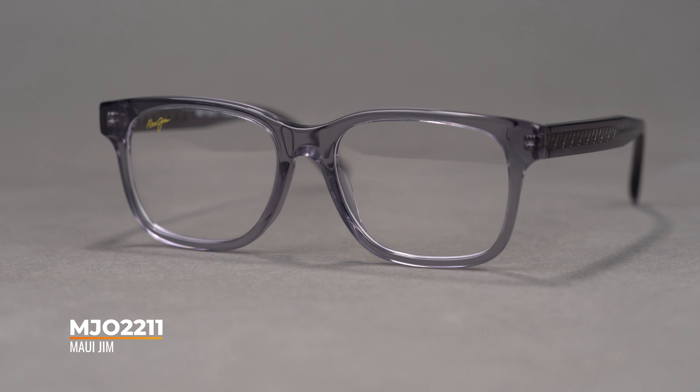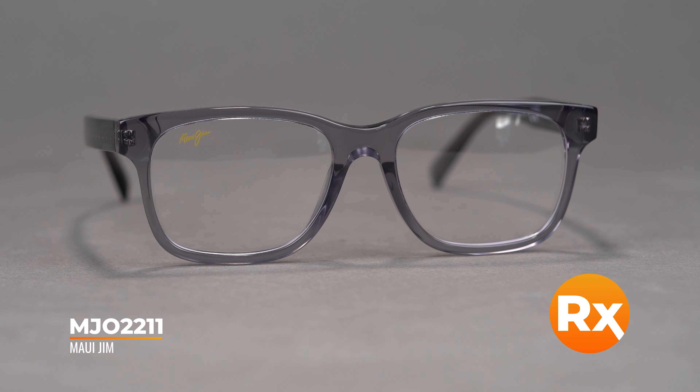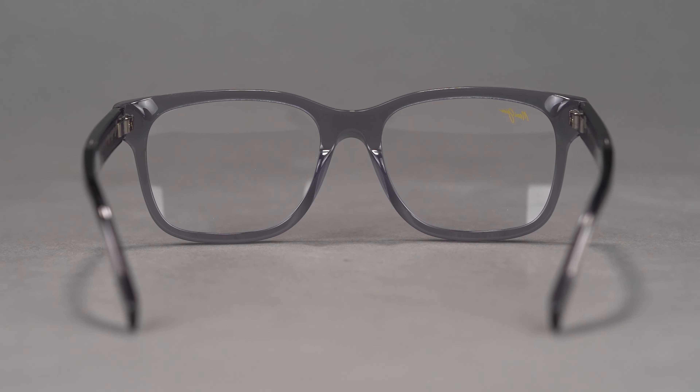I know you're here for sunglasses, but somebody always asks in the comments what glasses I'm wearing. I am in love with these — this is the Maui Jim 2211 with spring hinges, a clear gray frame with authentic Maui Jim lenses and some of the best optics I've ever had. If you're also looking for glasses for a big head, I would highly recommend checking out the Maui Jim 2211.